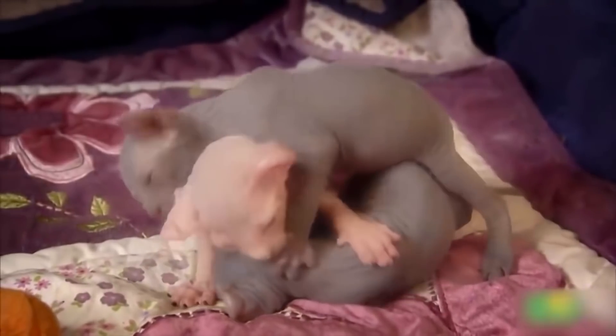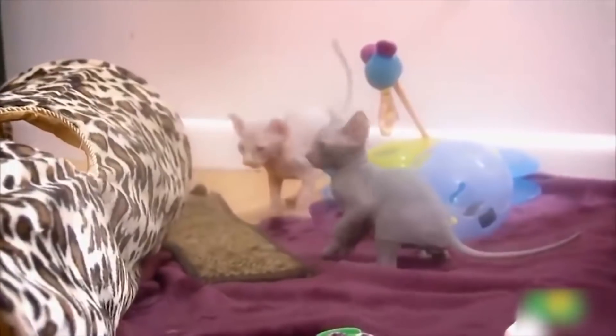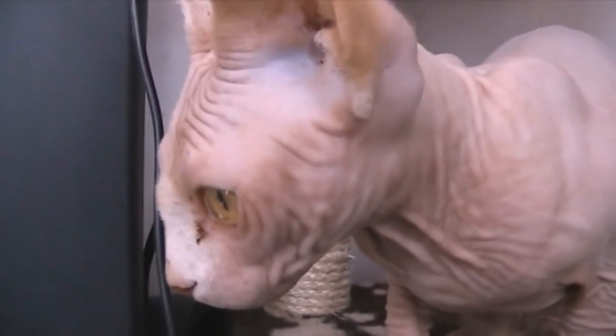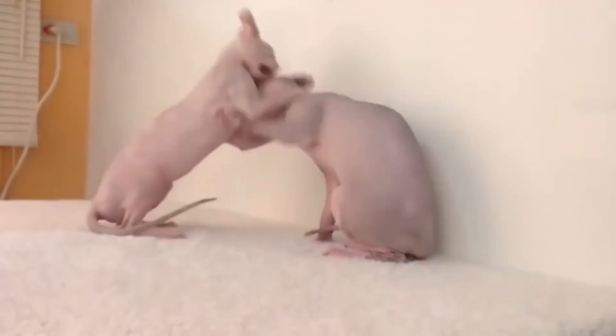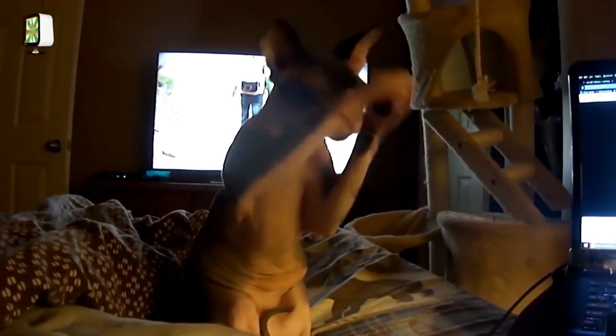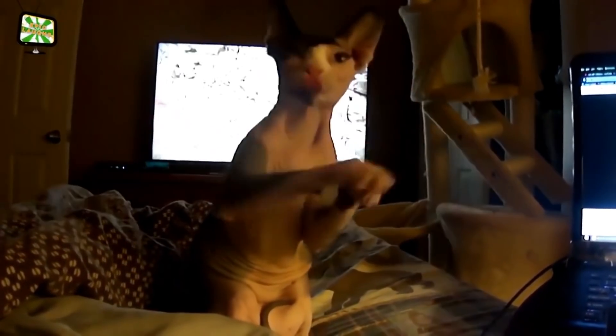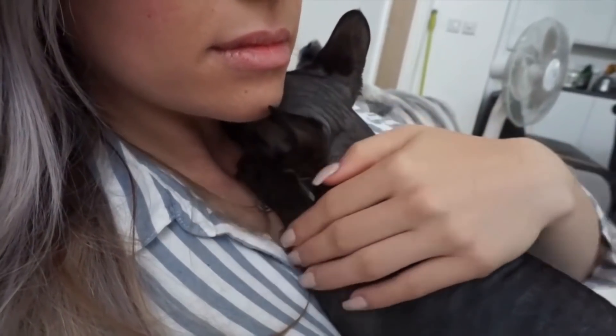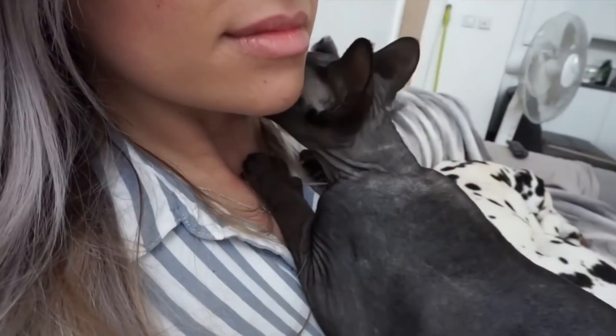The tail is long, tapering and hard to the touch. They are warm and soft to touch and have earned the name 'Suede Hot Water Bottle.' The skin is wrinkled on parts of the head, body and legs but should be taut everywhere else. Pigmentation is clearly visible on the skin of a Sphinx cat, and all skin patterns and colors are acceptable. They are said to be highly intelligent and can learn tricks.